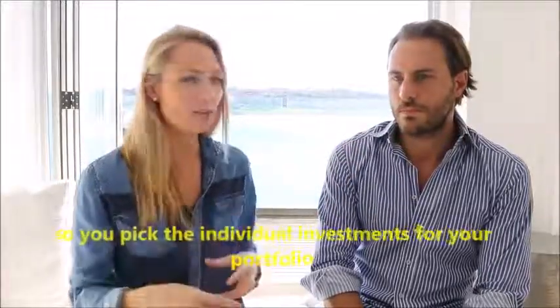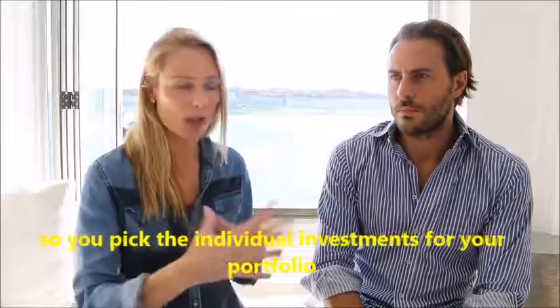In a previous video I explained what a managed fund was using a supermarket analogy. A managed fund is like arriving at the supermarket and your shopping trolley has already been filled for you — you just grab it and check out. With shares, you take an empty trolley and put in your individual choices. Both have their benefits and disadvantages. A third option is an exchange traded fund.